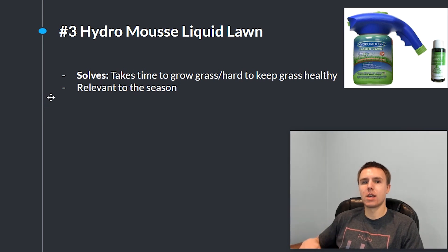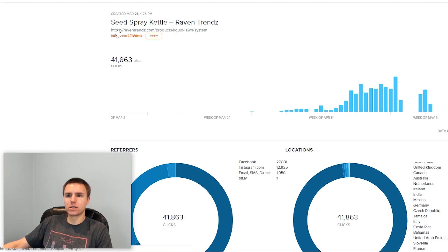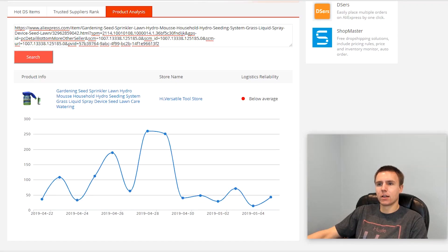The store selling it right now is raventrends.com. Looking at the Billy analytics for the link they're using on their Facebook ad, they're doing multiple thousands of clicks per day. It looks like they had a problem with their ad account for a stretch, but they came back and are still doing multiple thousands of clicks per day. Looking at the product analysis on AliExpress, there was a slight drop-off in orders but it's still doing a healthy amount per day, so it's definitely still trending and definitely a product you can get into and make some money from.